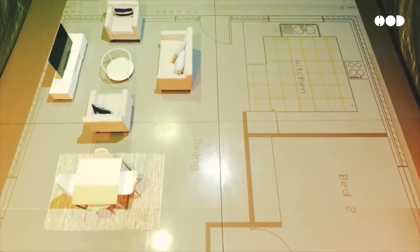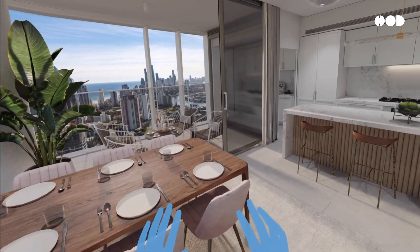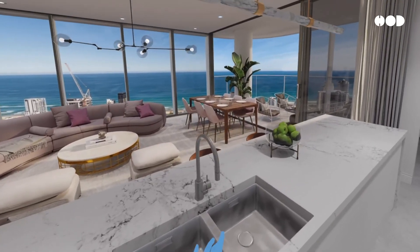Welcome back to the channel. Today, we're diving into an exciting new technology transforming how we visualize and experience architectural spaces — the life-size floor plan concept.